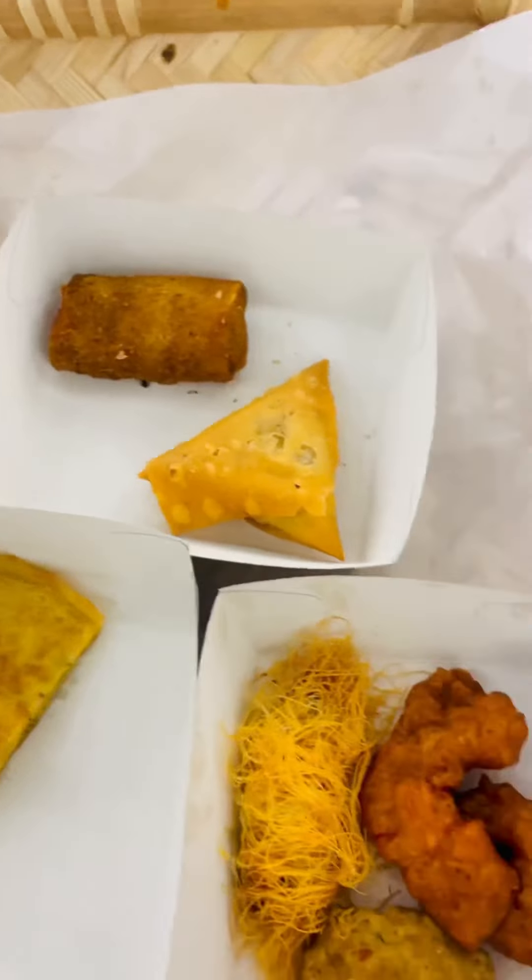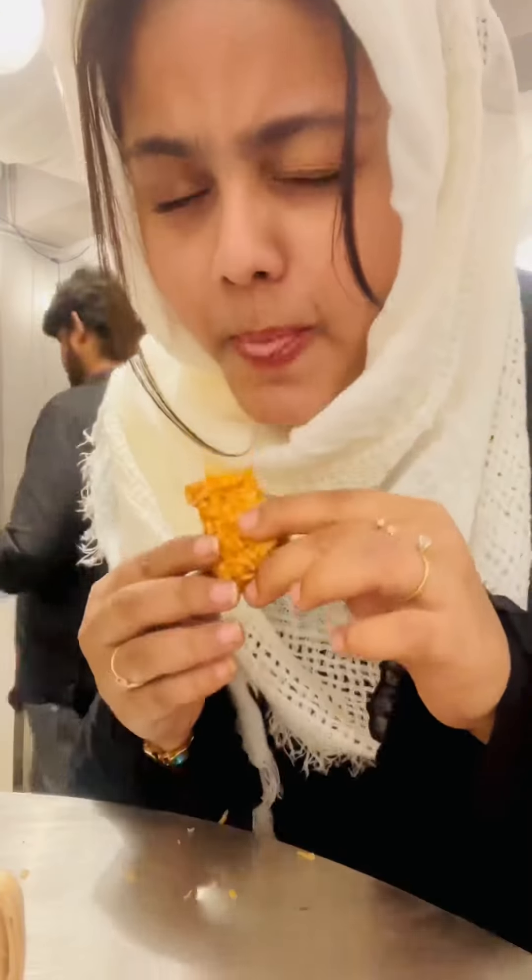I got Chatti Patri, Kunafa, Prawns, Threaded Chicken, Chicken Cutlet, Chicken Tikki, and Chicken Tempura.